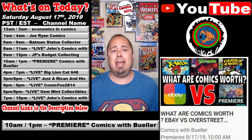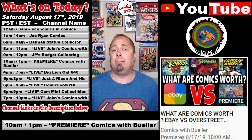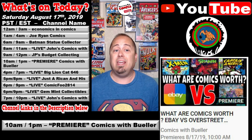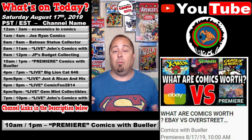At 10 a.m. Pacific / 1 p.m. Eastern, over at the Comics with Bueller channel, Travis is releasing another episode in the brand new series titled What Are Comics Worth? eBay vs. Overstreet Money Talks Vol. 2. The first one absolutely surprised me, and I won't be missing this one.